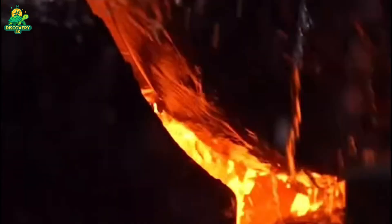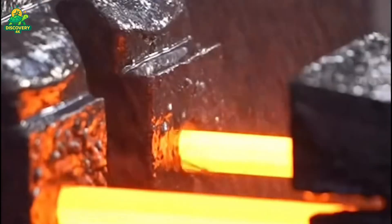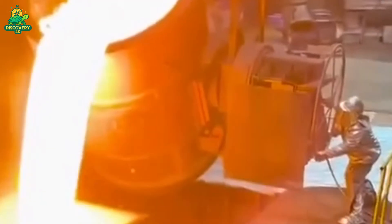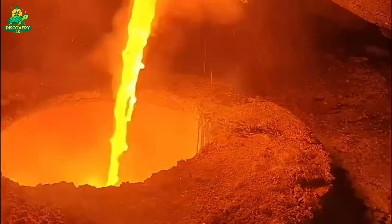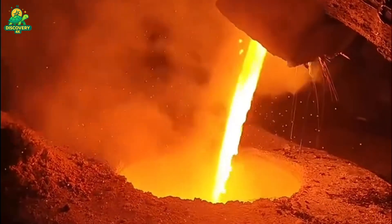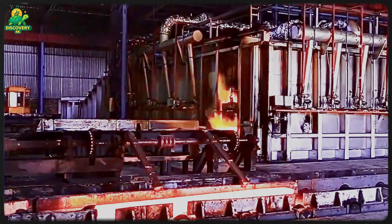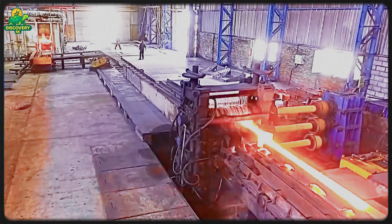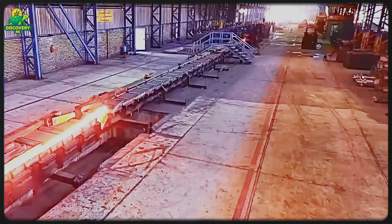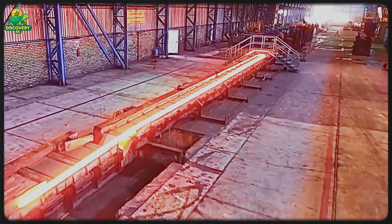Now comes the heart of the process: the electric arc furnace. This massive vessel is lined with heat-resistant bricks and equipped with graphite electrodes that can generate temperatures over 3,000°F — 1,650°C. As the electrodes lower into the furnace, a powerful electric arc forms, creating a plasma field that melts the scrap metal in minutes. This process is not only fast, it's efficient. Thanks to renewable electricity sources like solar and wind, Greenform Metals achieves near-zero carbon emissions during melting.